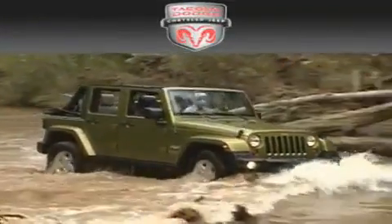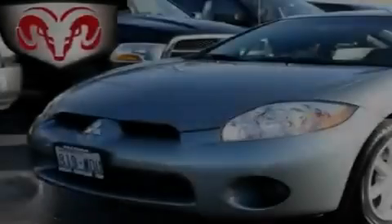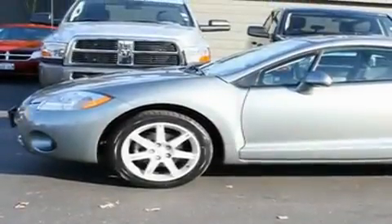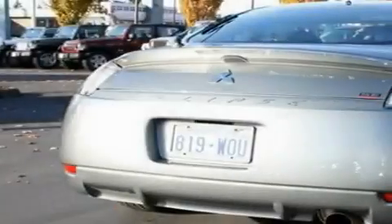Another fine vehicle offered by Tacoma Dodge Chrysler Jeep. This is a 2007 Mitsubishi Eclipse, a car that begs to be driven. It has a 2.4-liter four-cylinder engine and a five-speed manual transmission.